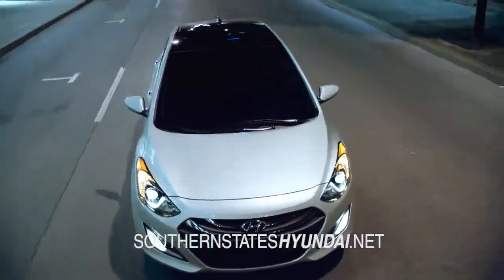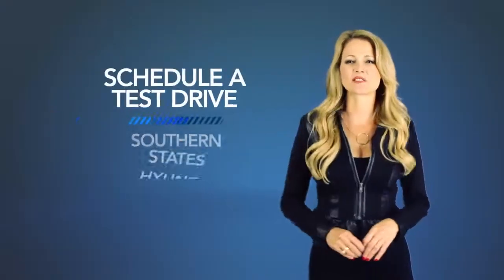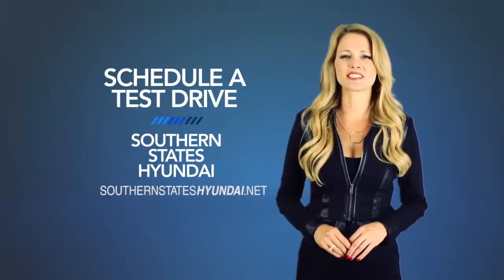So, what are you waiting for? Schedule a test drive of your very own at Southern State's Hyundai today.